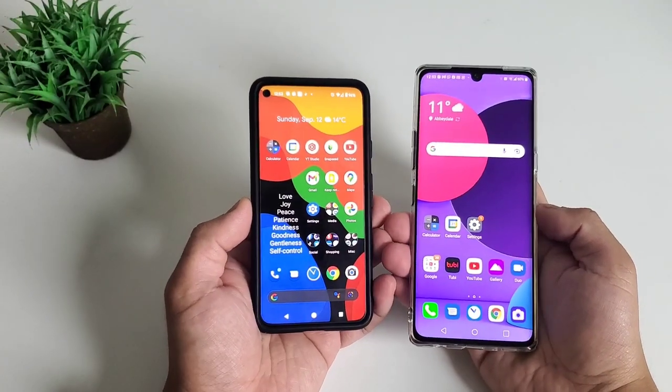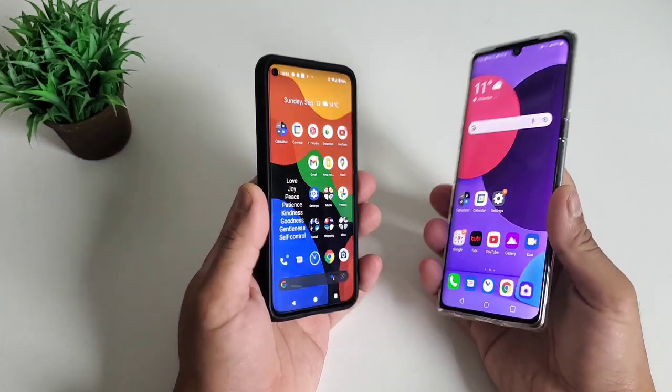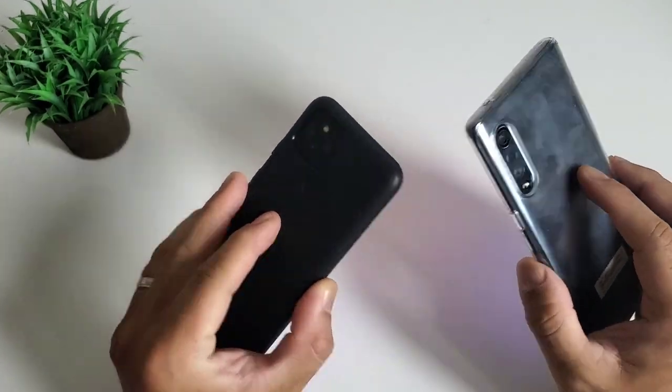Today is a speed comparison of two of the latest phones from Google and LG. We know that LG just stopped producing mobile phones this year, and this is a good video to ask the question: how good is an LG phone really?